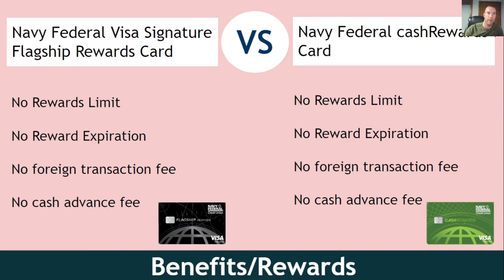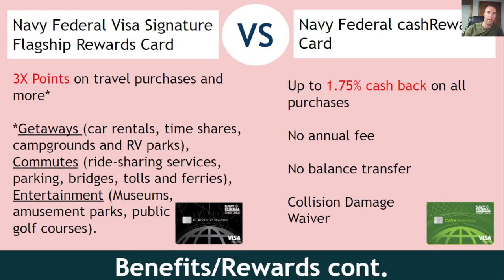With these cards, as you can see here, there is no rewards limit, no rewards expiration, no foreign transaction fee, and no cash advance fee. The flagship card gives you three points on travel and related purchases — and the categories Navy Federal considers travel are broader than just flights and hotels. They include car rental, timeshares, campgrounds, RV parks, ride-sharing services like Uber and Lyft, parking, bridges, tolls, ferries, entertainment, museums, amusement parks, and public golf courses. So if you live in a big city and take Uber and Lyft a lot, that's big for you.